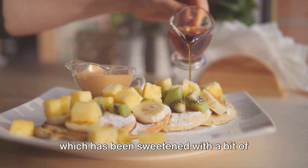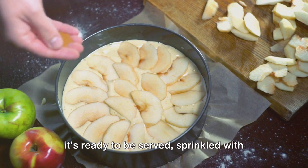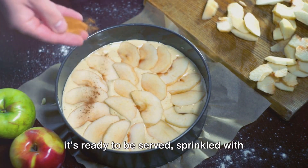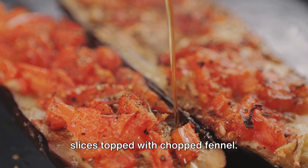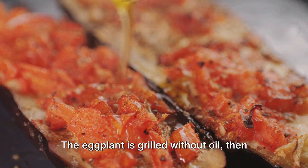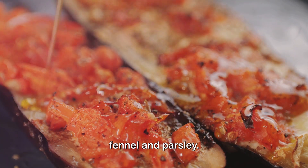Once cooled, the dressing is poured over the fruit, which has been sweetened with a bit of agave syrup. After a quick stint in the refrigerator, it's ready to be served, sprinkled with cinnamon for that extra kick. For lunch, consider grilled eggplant slices topped with chopped fennel. The eggplant is grilled without oil, then drizzled with olive oil and sprinkled with fennel and parsley.